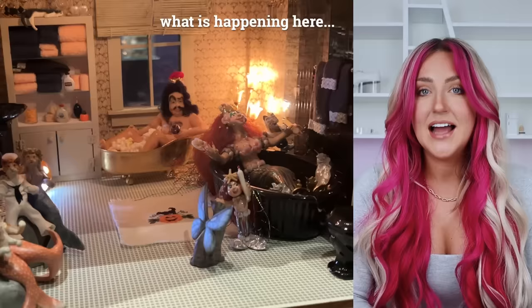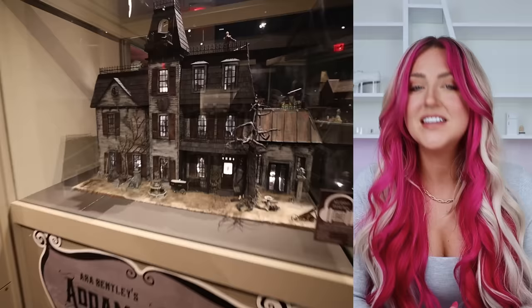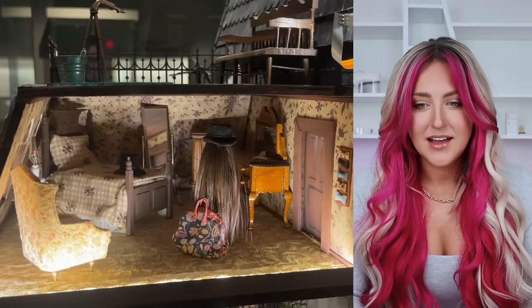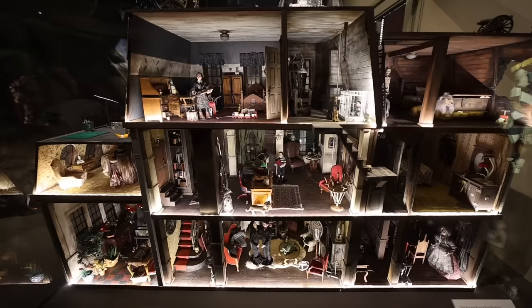Guys, we made it to the Addams Family house. They think that Jenna Ortega — I mean Wednesday — is inside. This might be my favorite display in the entire museum. Oh my gosh, there she is. And Ara Bentley, who created this little Addams Family house, is actually a YouTuber. She posts the entire process of making this place over on her channel if you want to check it out. I am obsessed. Pause this shot here and see if you can find Thing in the house.